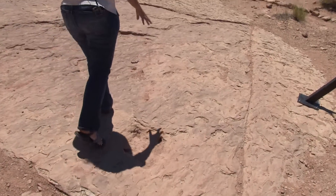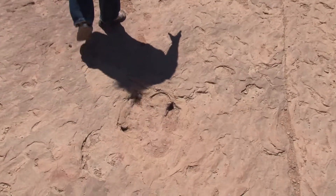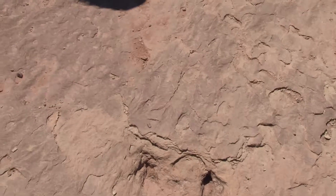Some things we can learn from dinosaur tracks that we can't learn from fossils would be how the animal moved — were their legs right underneath them, or were their legs splayed out to the side? How fast were they moving? What direction were they going? You can tell a lot about the soft anatomy of their feet and hands, like what their little toe pads would have looked like.